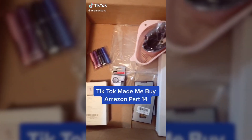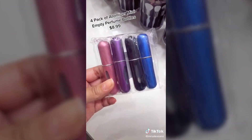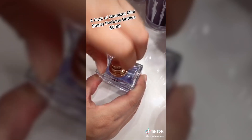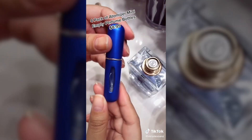Things that I didn't know I needed from Amazon but TikTok made me buy it, part 14. I found this four-pack of mini empty perfume bottles, which is great for traveling or just to put in your bag. All you have to do is grab any perfume bottle, remove the top part of it, and pump the empty bottle into it just like so — and that's it.